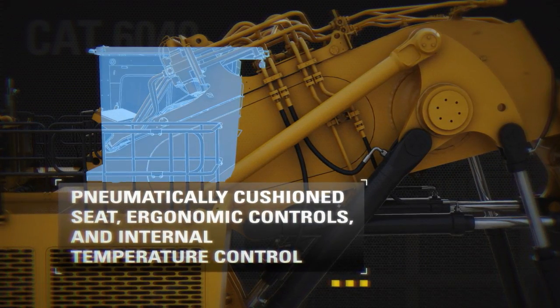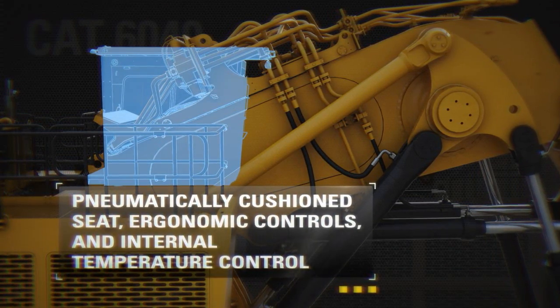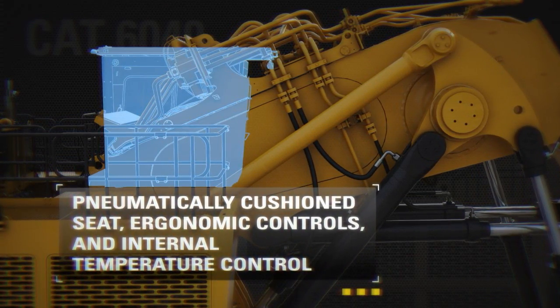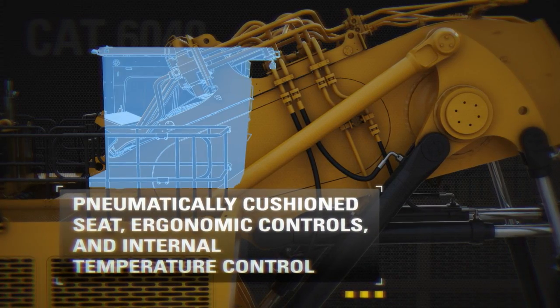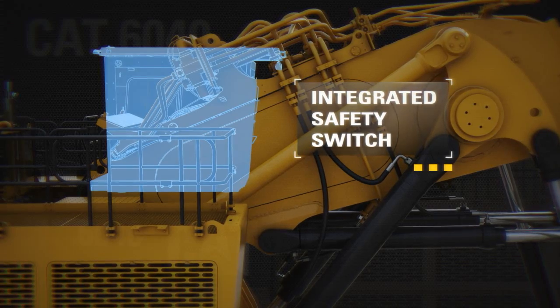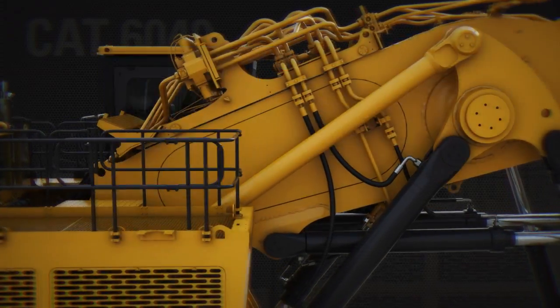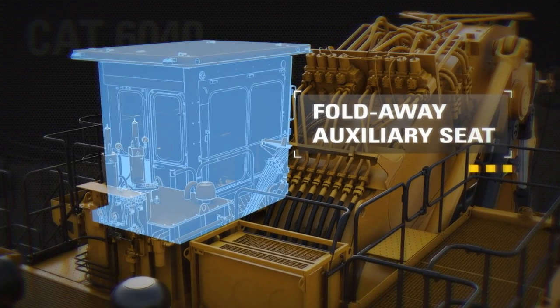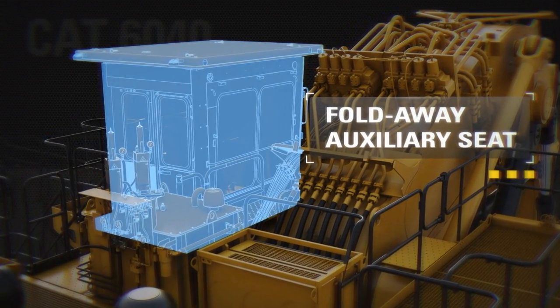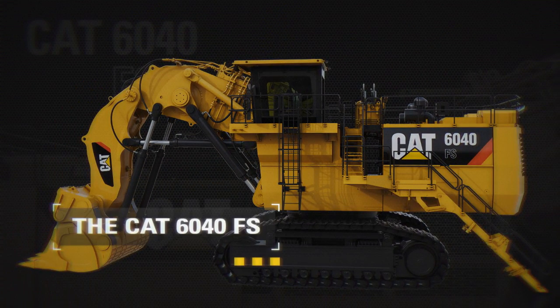Productive operator performance is facilitated by a comfort-infused pneumatically cushioned and multi-adjustable operator seat, ergonomically designed controls, and internal temperature control. For added safety, the seat cushion includes an integrated safety switch to neutralize controls when the operator vacates the seat. Safe and easy training is facilitated by the fold-away auxiliary seat with a safety belt. The CAT 6040 FS — helping you mine better.